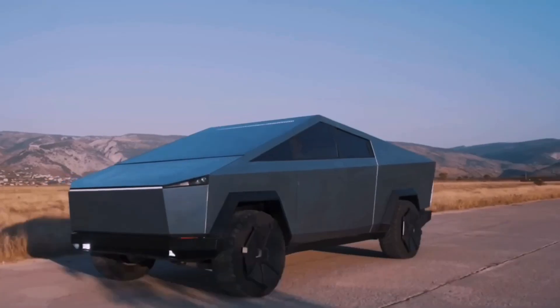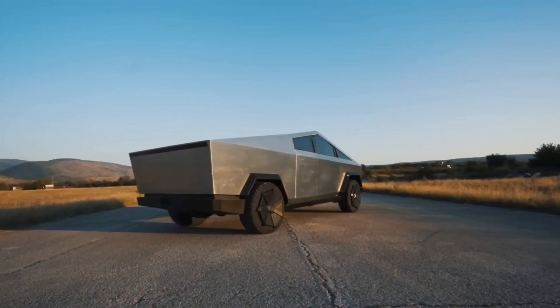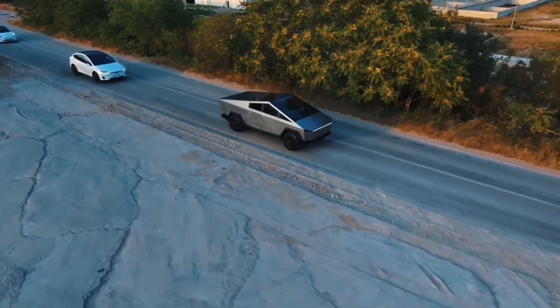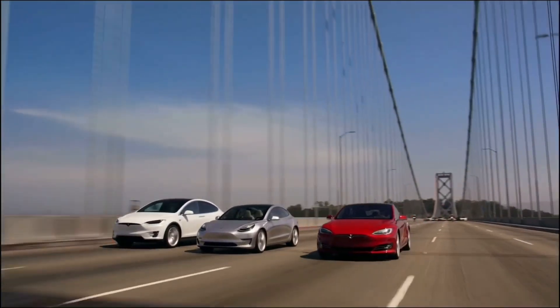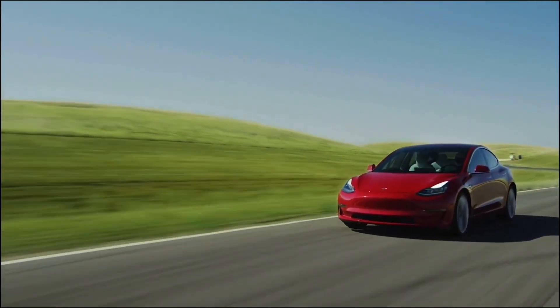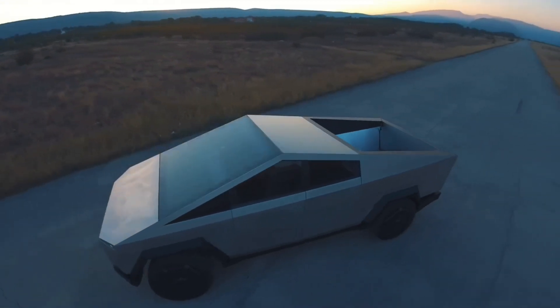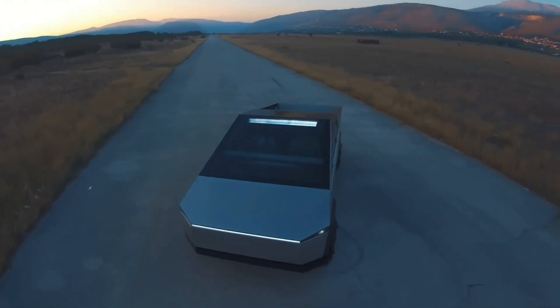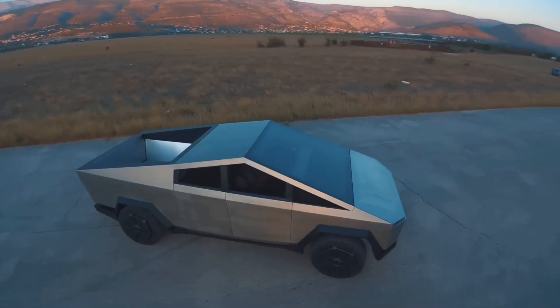With a growing concern about climate change, there is a growing demand for more sustainable and eco-friendly vehicles, and the Cybertruck represents an important step in that direction. Tesla's track record for producing high-performance electric vehicles has also helped to build anticipation for the Cybertruck's release. Today we will delve deeper into the release of the product, the features that we are expecting, and what could probably happen.